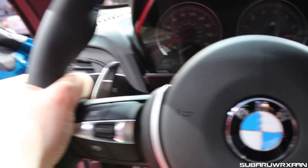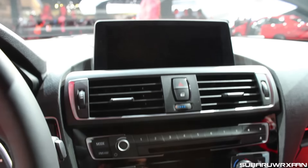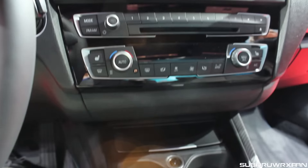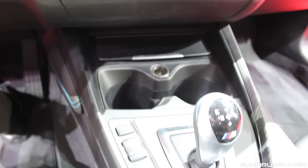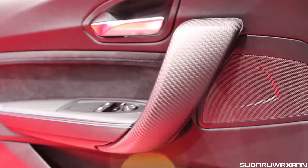You've got the nice paddle shifters here. This is available in a manual, thankfully, so that's awesome, but this one obviously had the dual clutch. Same basic BMW interior otherwise, and you have the cool Alcantara parking brake boot there.